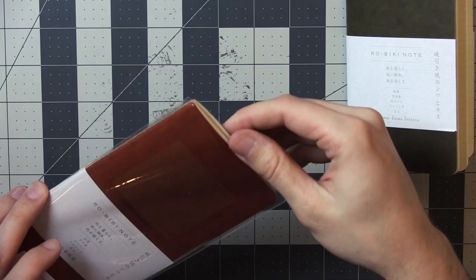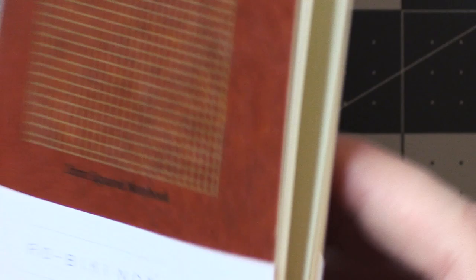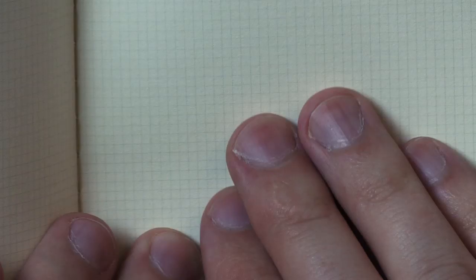The other Robiki notebook also has a cool grid — this one says 2 millimeters squared, with a very fine little grid. I don't usually draw on grid paper, but there's something about looking at the grids that I really like. I don't know why I bought these except that I like the aesthetic of them. I'm a sucker.